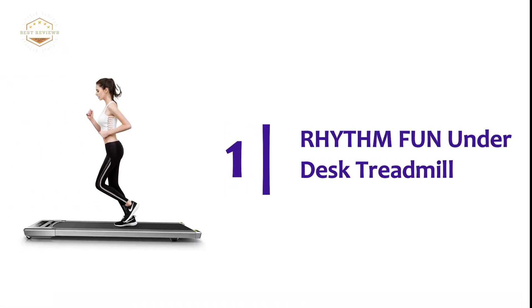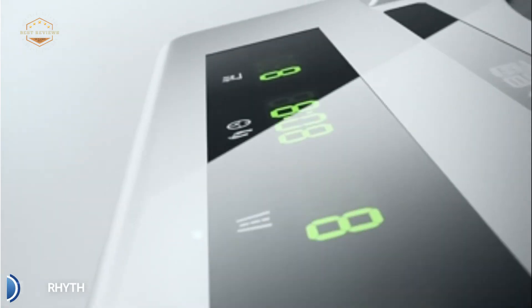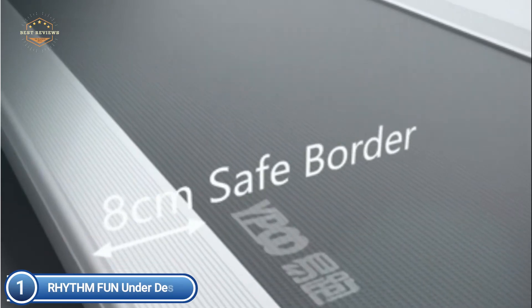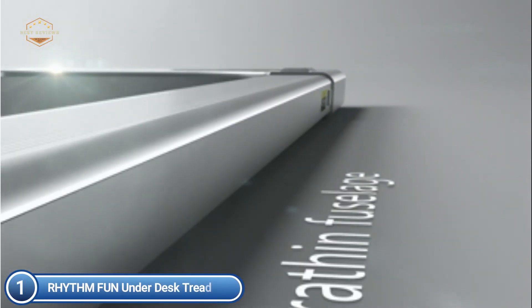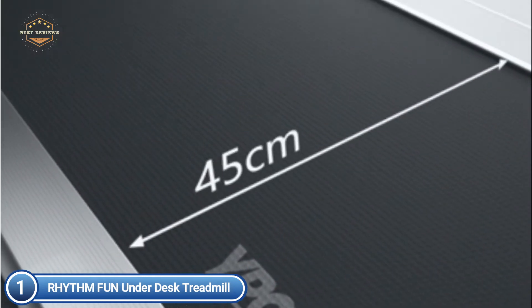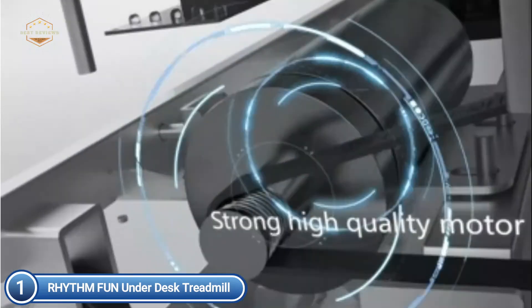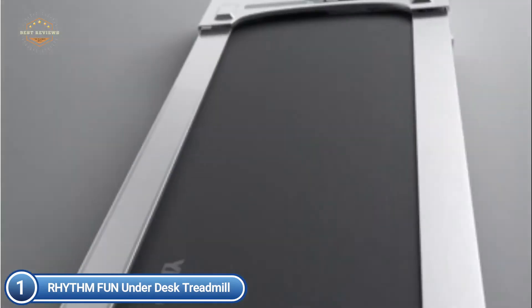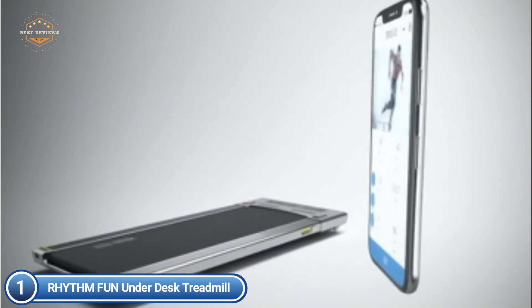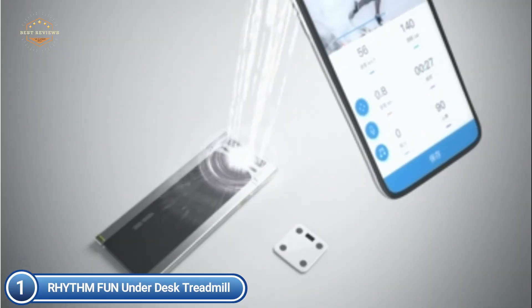The top pick on our list is the Rhythm Fun Under Desk Treadmill. With a wide and spacious running belt offering an improved level of comfort, smooth, balanced, stable, and excellent design, it's big enough for moderately paced walking or running comfortably in peace. It is ideal for everyone who weighs less than 220 pounds, with no worries about strolling or slow running. It takes up a small area in your living space or office.